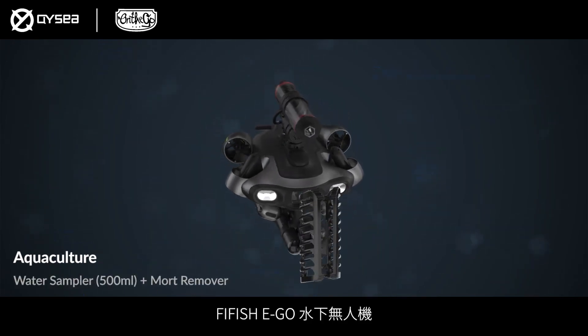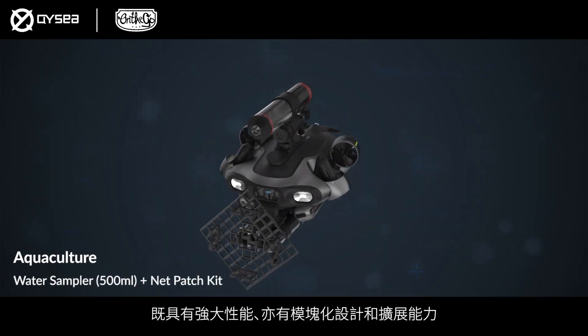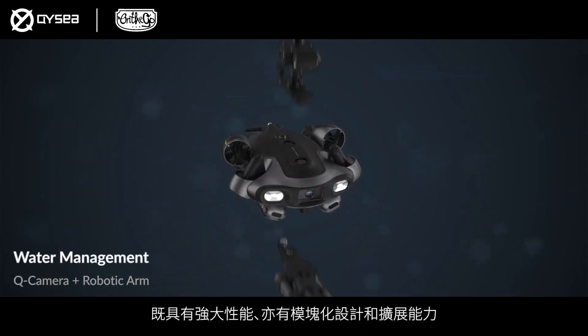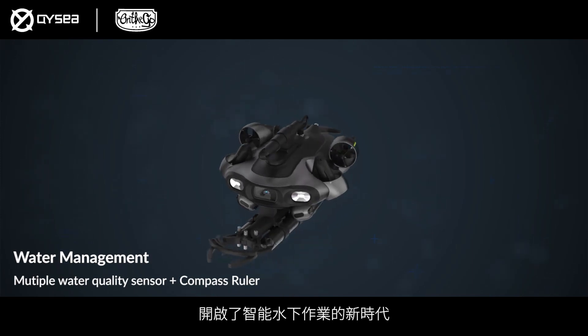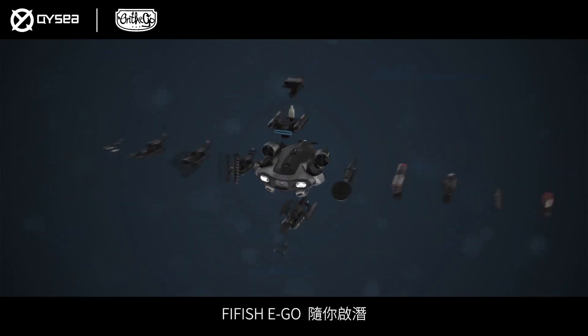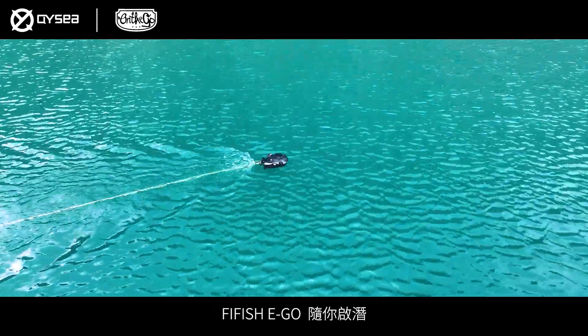The Five Fish Ego underwater robot, with its powerful performance, modular design and expandable capabilities, ushers in a new era of intelligent underwater operations. Five Fish Ego. Easy go. Just Dive.